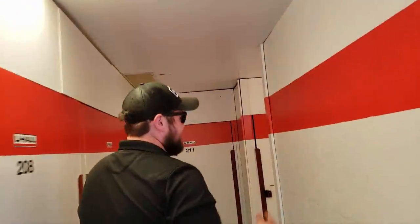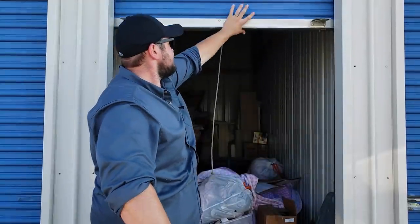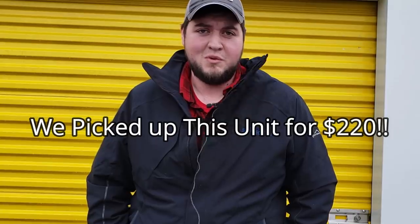I'm Chase. I buy storage units at auctions with my two companions and I show you what reality TV doesn't. Welcome to Chase Thriss.